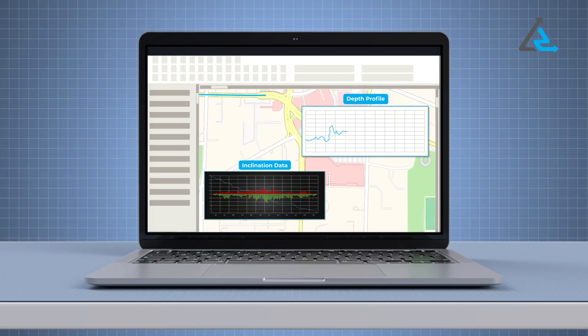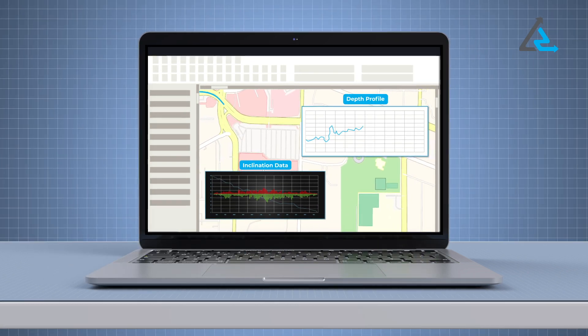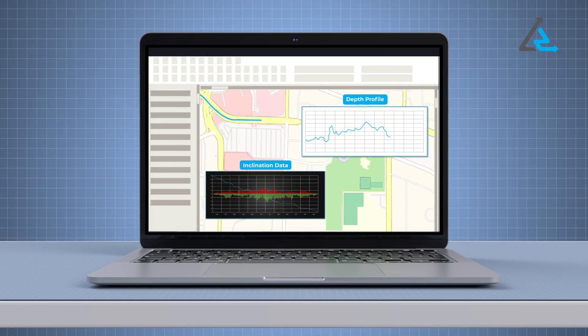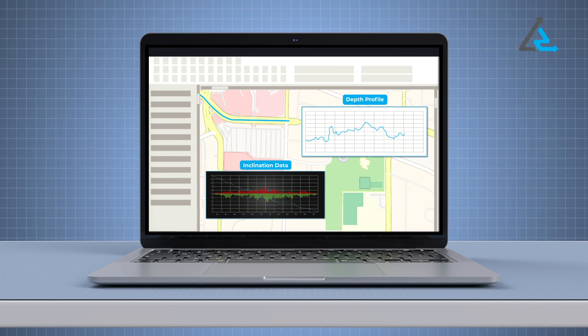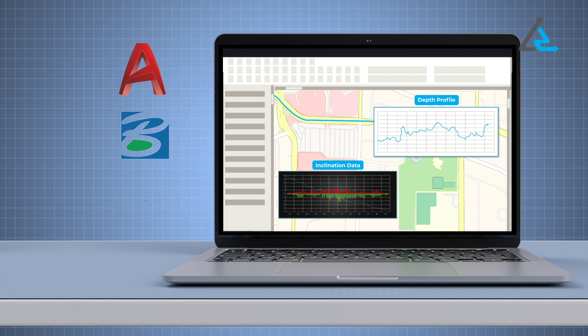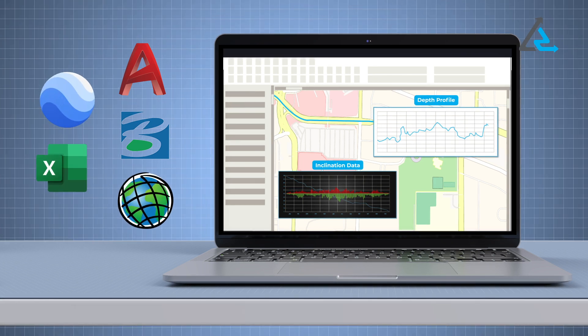In addition, high definition bend radius and inclination data are available instantly. We use an open platform output format, meaning results can be uploaded into any visualizing software, including AutoCAD, MicroStation, Esri, Google Earth, Excel, and more.